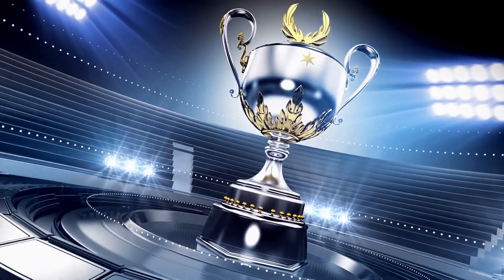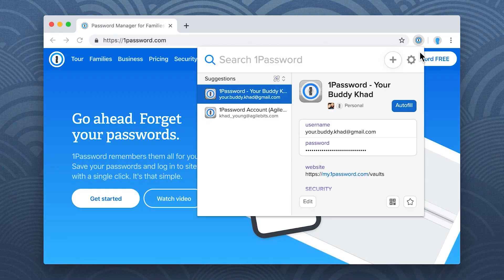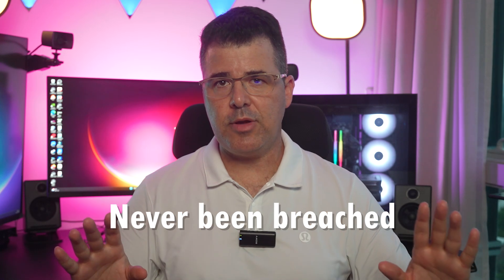And now we reach first place. In my opinion, this is the password manager that stands out as my top choice, and this is 1Password. 1Password is redefining the standards of password management. It is not just its robust security features that impress, but also its rich, intuitive interface that makes it a frontrunner. What's truly remarkable is its affordability paired with top-tier protection. And to my knowledge, it's never been breached.